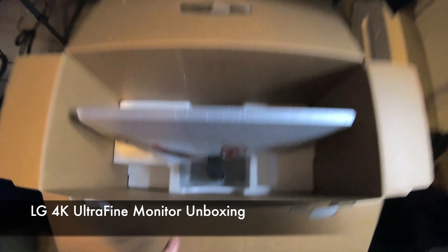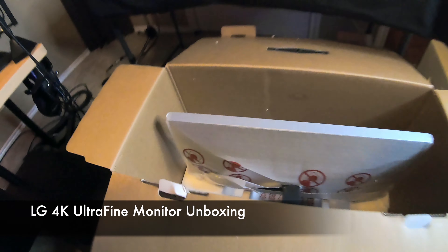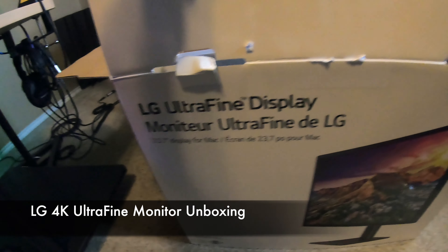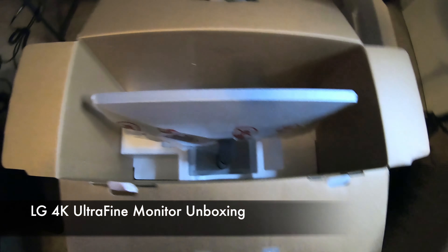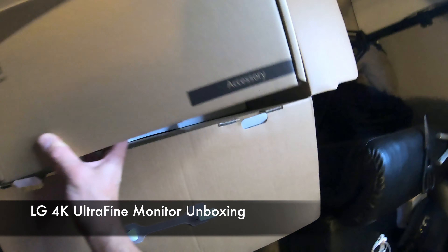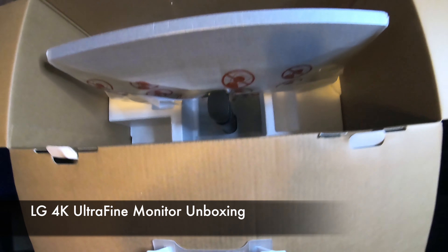Here is the quick unboxing of the LG 4K UltraFine 23.7-inch monitor that I purchased directly from the Apple Store. I really like the sleek look of it, and it has the capability to power both my MacBook Pro and my audio interface, which is pretty awesome.